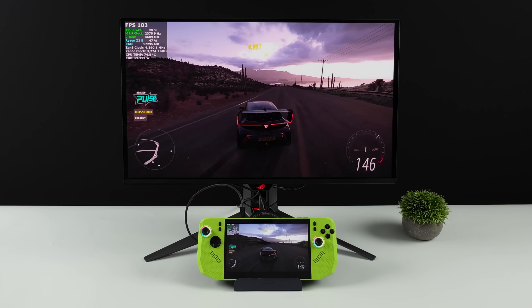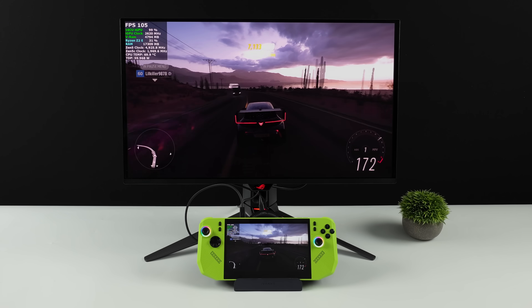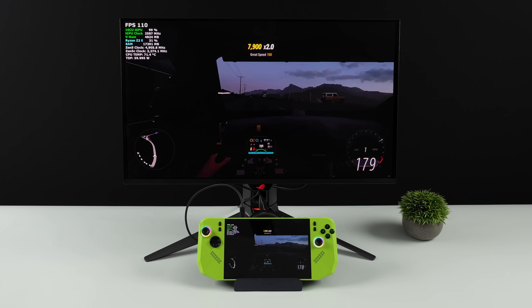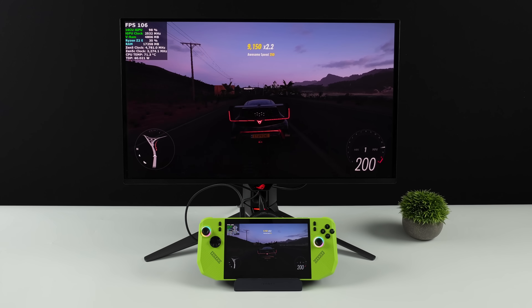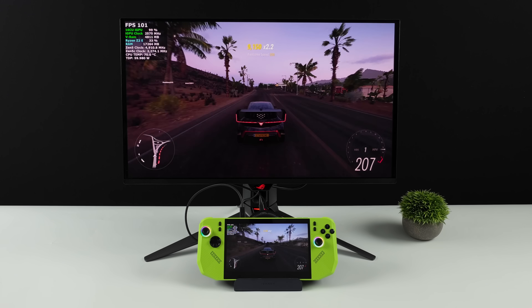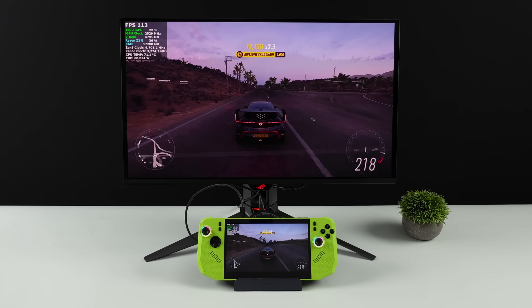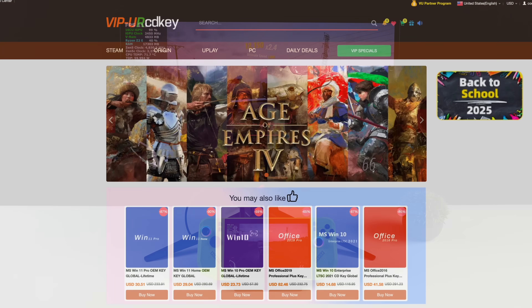At lower TDPs, when you compare it to something like the Z1 Extreme, performance isn't as good as I thought it would be coming out of the box. It's still a bit early, so it will improve over time, but I want to see what we can get out of this thing in a dock mode situation. In order to reach these kind of TDPs on the new MSI Claw A8, I did have to add a little extra cooling — we'll go over that in just a bit.